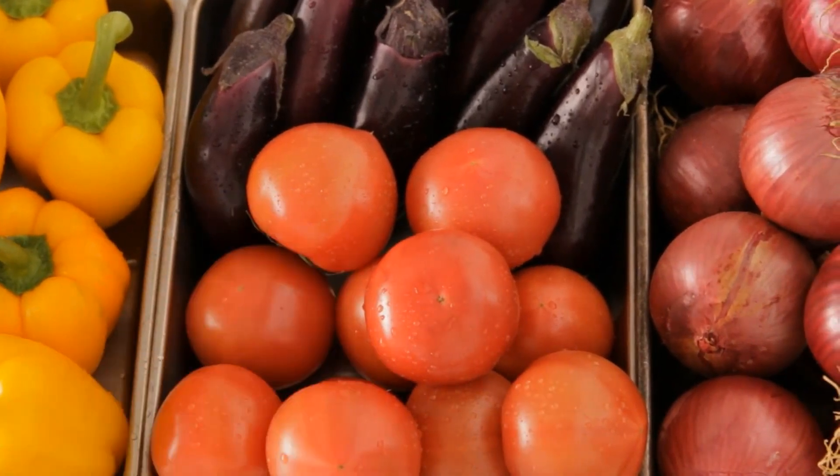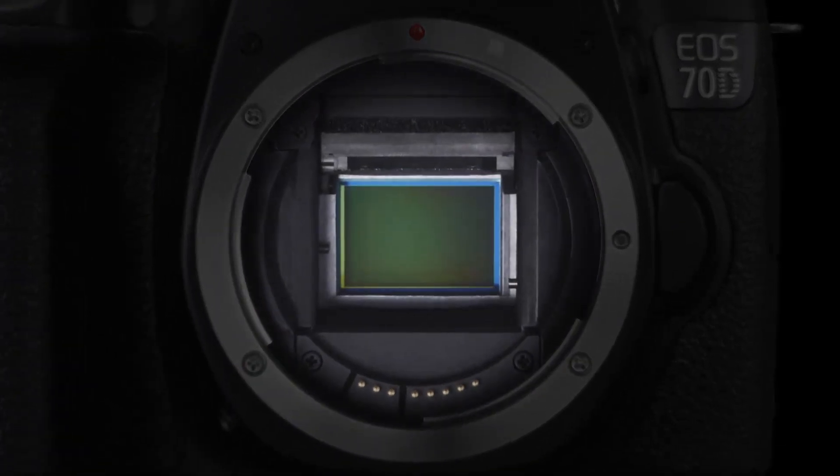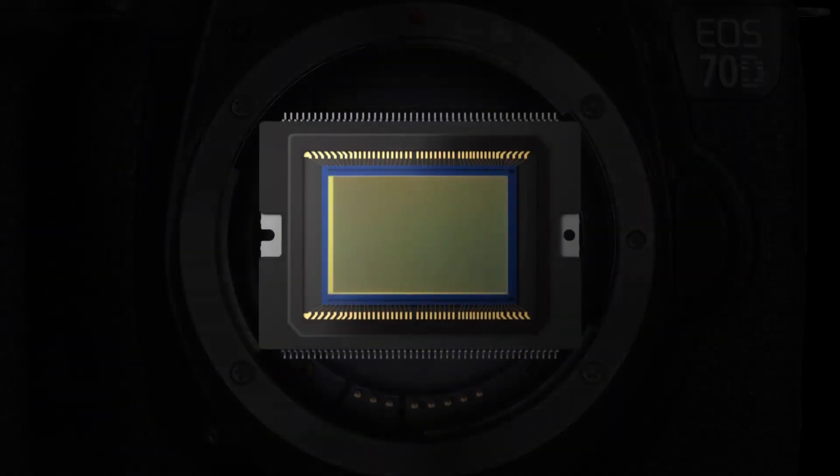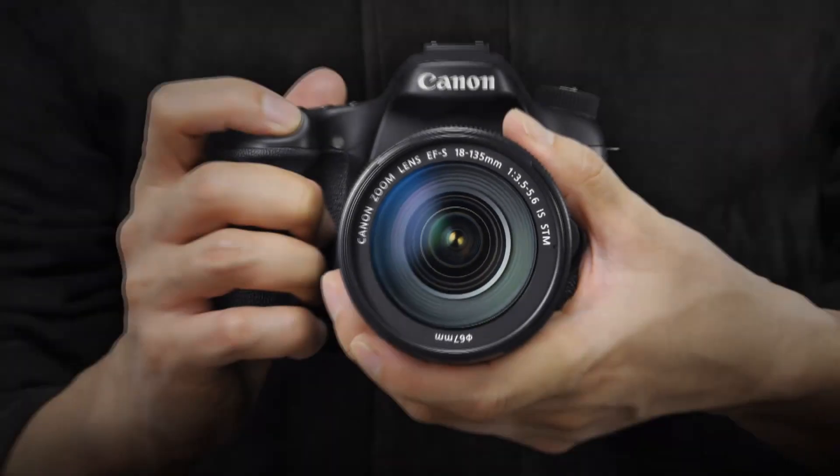For the first time ever, you can achieve smooth, accurate autofocus when shooting video with a DSLR camera. It's the level of autofocus you'd expect from a camcorder. Canon's groundbreaking, newly developed dual-pixel CMOS autofocus technology makes this sharp autofocus possible.